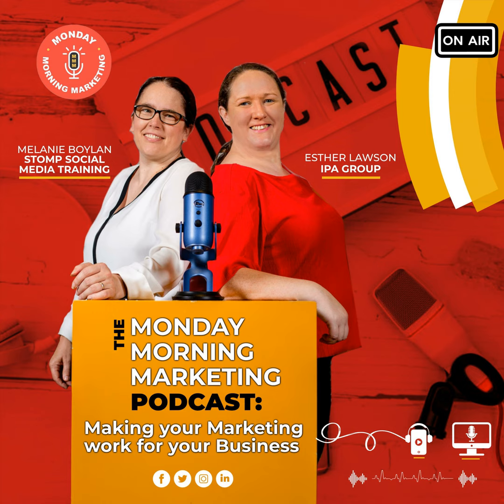The Monday Morning Marketing Podcast is brought to you by Esther of IPA Group, bringing premier online promotion to your business, and Melanie of Stump Social Media Training, who empowers business owners to manage social media and marketing for themselves.